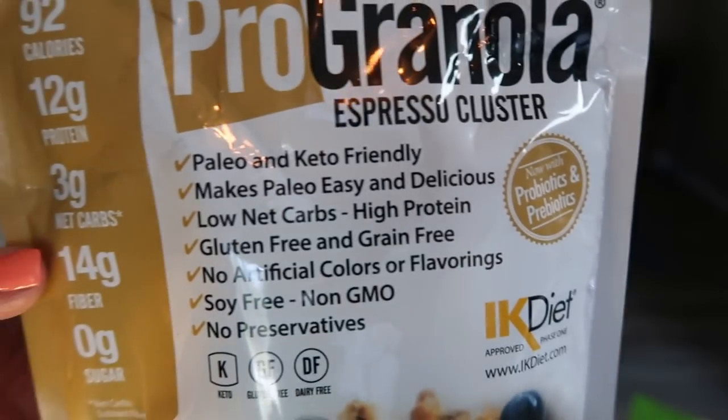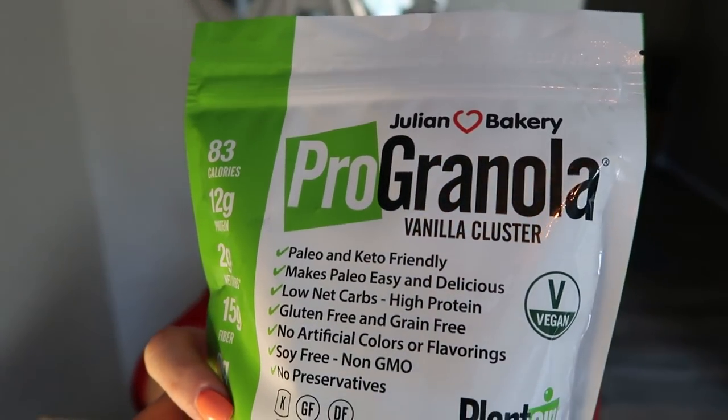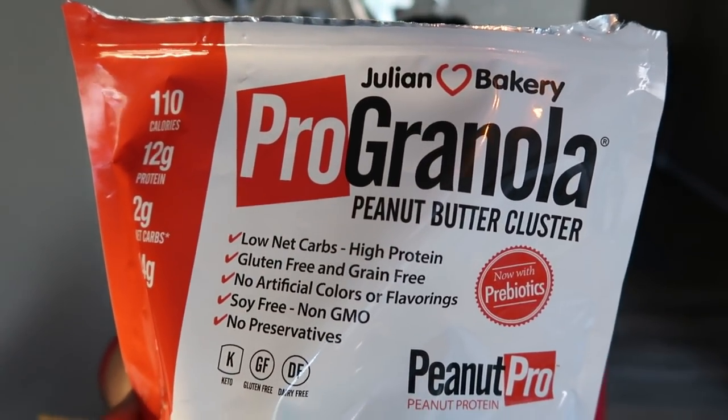The flavors I have here are vanilla cinnamon cluster, espresso cluster — one of my very favorite flavors — vanilla cluster, and peanut butter cluster. The peanut butter cluster is three smart points for half a cup; all the rest are two. If you're interested in trying Julian Bakery granola, it is such an amazing company — small, local to California. You can go to julianbakery.com and use my discount code to save 10% and get free shipping. Everything is in the description box. Make sure you order the granola — you will not be sorry.